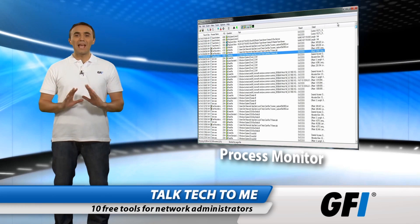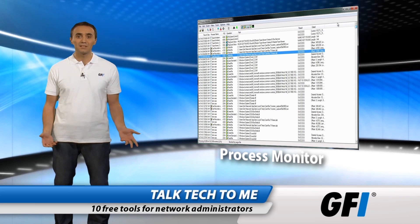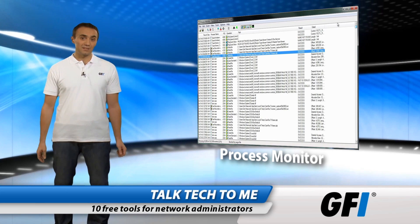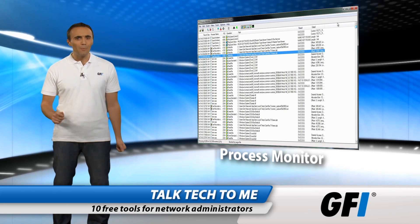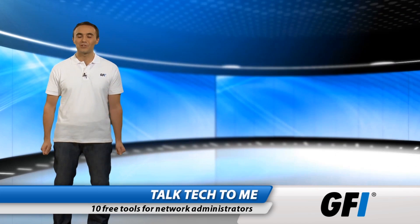Process Monitor should be in every administrator's toolkit. Nothing comes close when you need to manage and maintain Windows processes, check threads, DLL file usage, registry entries, and file systems — all in real time, for free. If you need to monitor Windows servers but want more than the default administrator tools, Process Monitor should be the first on your list.